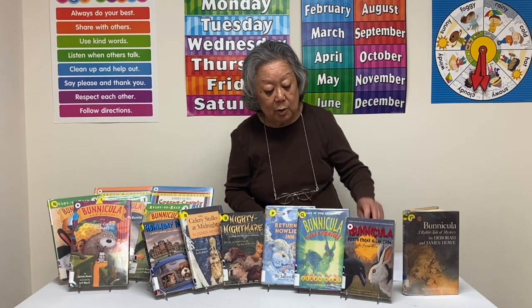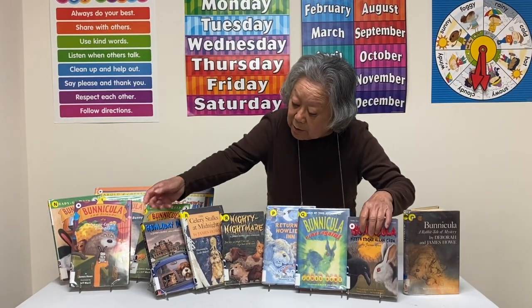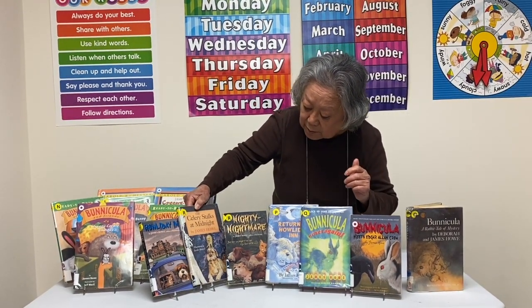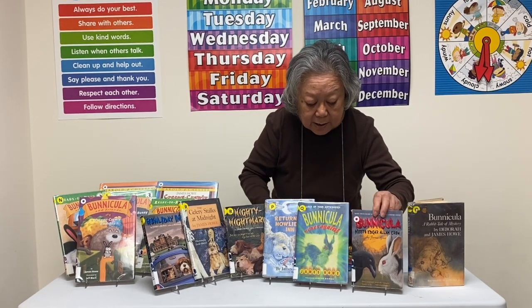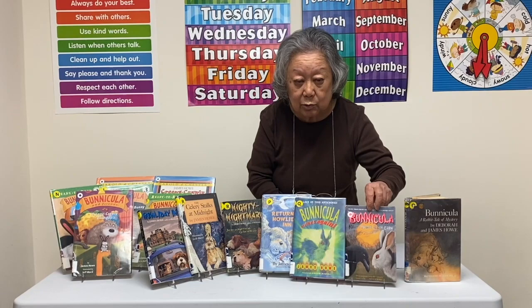The rest of them are here. This one is Halliday Inn, Celery Stalks at Midnight, Nighty Nightmare, Return to Halliday Inn, Benicula Strikes Again, and Benicula Meets Edgar Allan Roe.